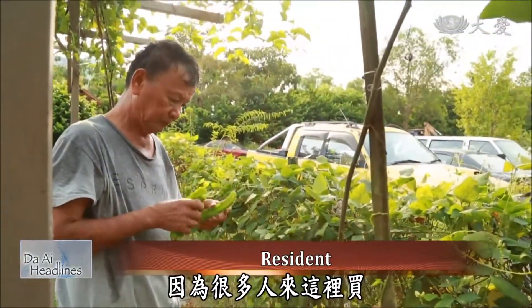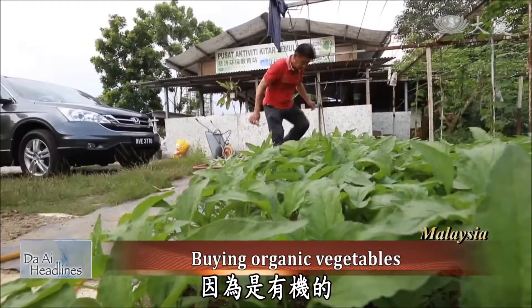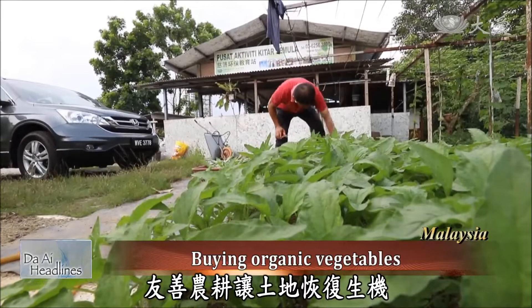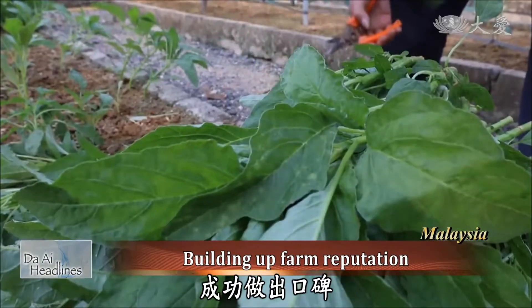People come here to buy lemongrass and other vegetables because they're organic. The eco-friendly farming has brought life back to the land, and the farm at the recycling station has built up its reputation.